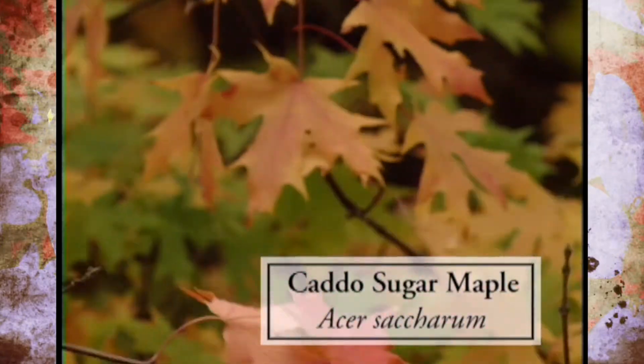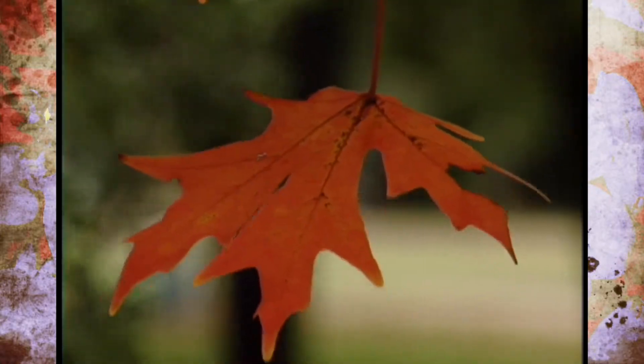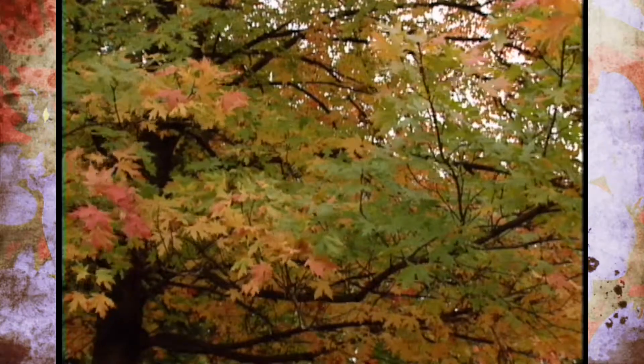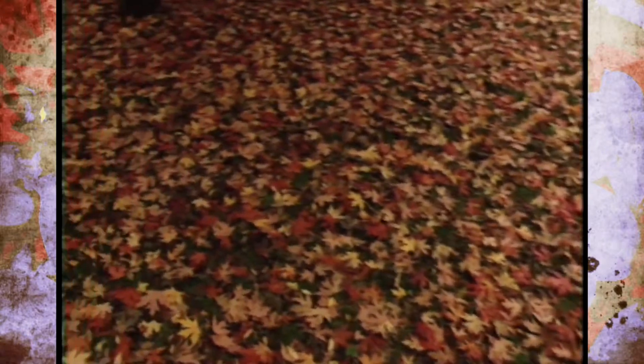However, the Caddo sugar maple is actually tolerant of our hot, dry winds. And this Caddo sugar maple is really looking pretty right now, not only on the tree, but also once the leaves fall, they make a very, very pretty pattern on the ground.